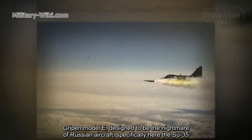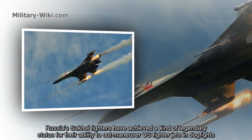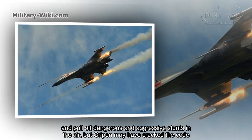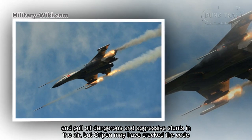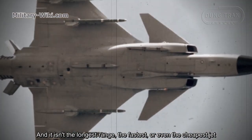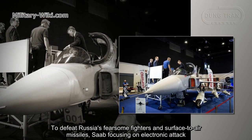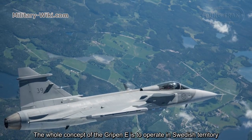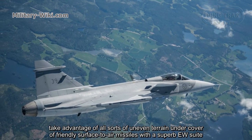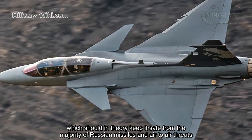The Gripen E is designed to be the nightmare of Russian aircraft, specifically the Su-35. Russia's Sukhoi fighters have achieved legendary status for their ability to outmaneuver US fighter jets in dogfights and pull off dangerous and aggressive stunts in the air — but Gripen may crack the code. The Gripen E's whole concept is to operate in Swedish territory, taking advantage of uneven terrain under cover of friendly surface-to-air missiles, with a superb electronic warfare suite that should in theory keep it safe from the majority of Russian missiles and air-to-air threats.